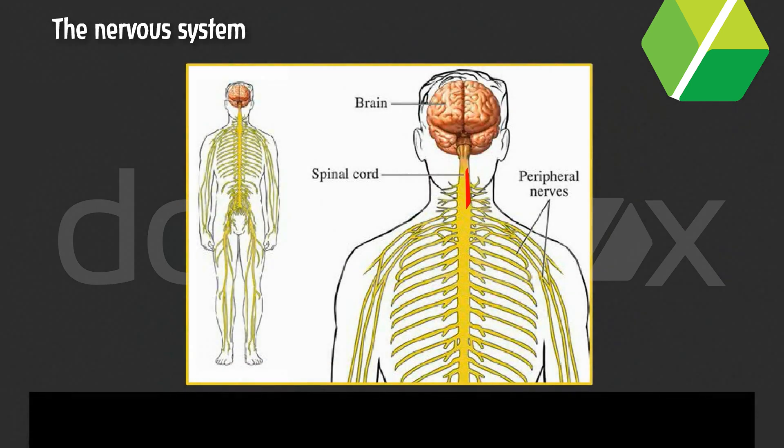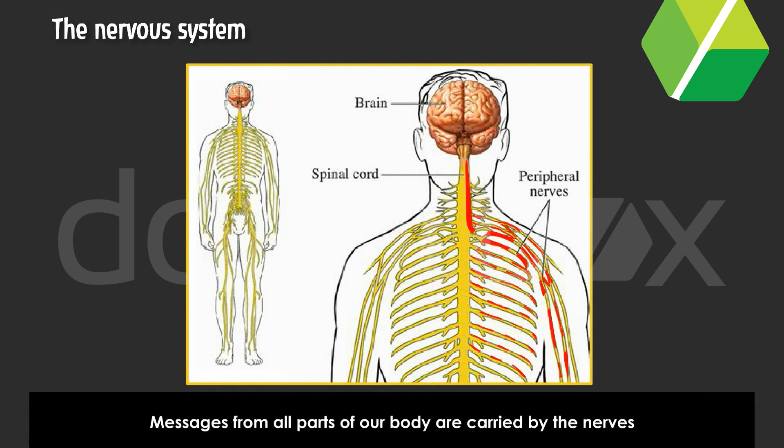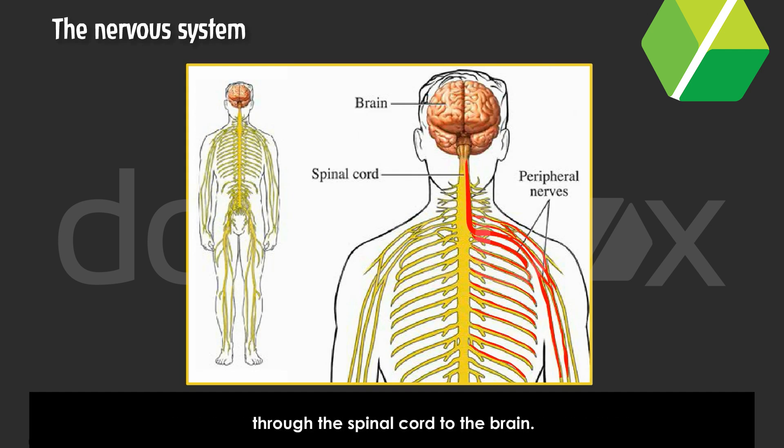The nervous system. The brain, the spinal cord and the nerves make up the nervous system. Messages from all parts of our body are carried by the nerves through the spinal cord to the brain.